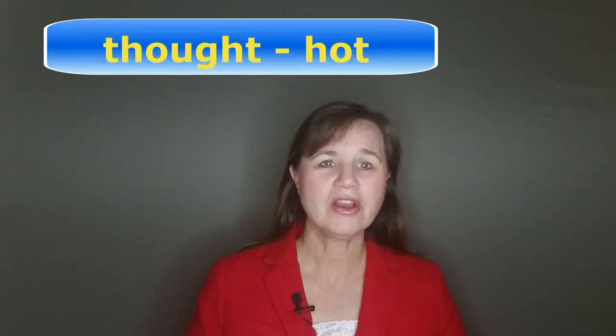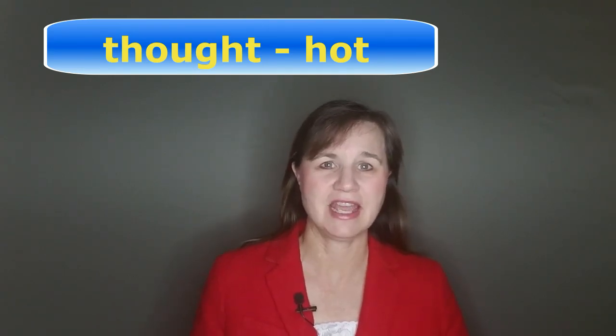The word 'thought' rhymes with the word 'hot.' Most languages have this vowel sound. Just open your mouth completely, pull your tongue a little bit back and say 'ah.' Does your native language have this sound? Let me know in the comments section below — I'm really curious to find out. What's your first language and does it have the 'ah' sound? Just tell me yes or no.